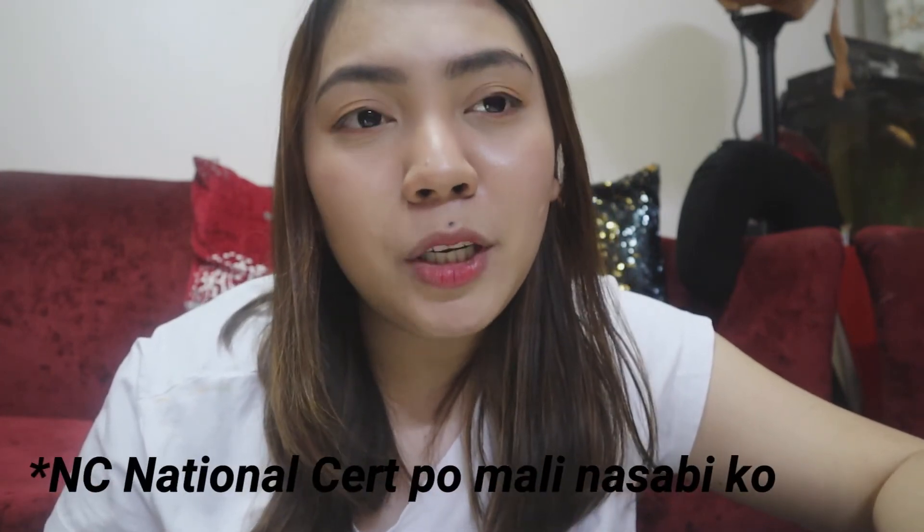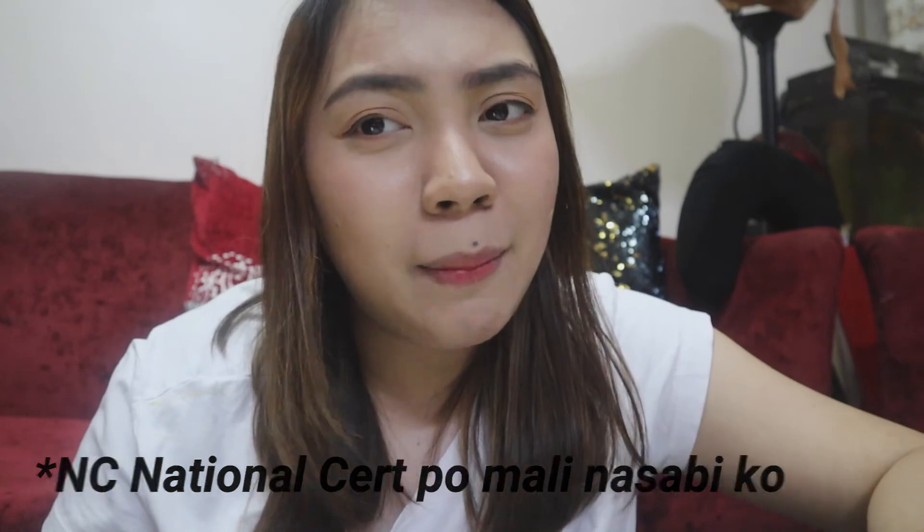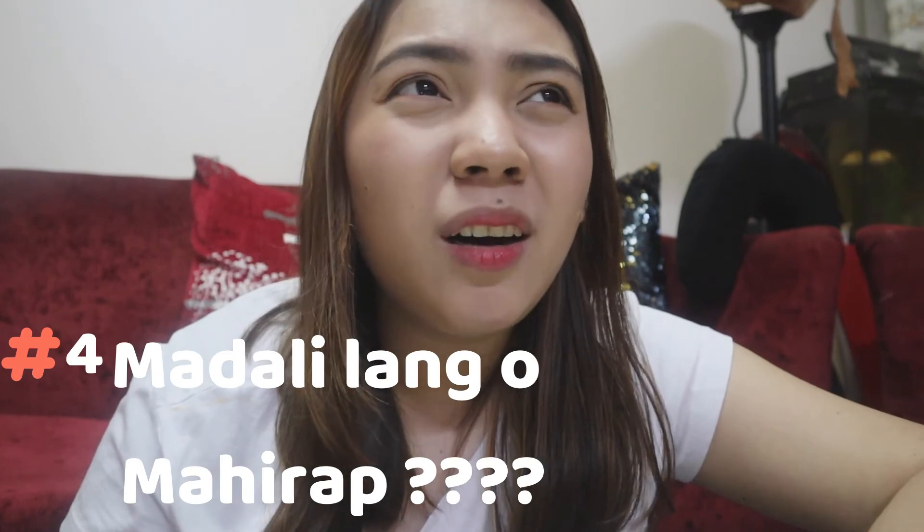You can get your national certificate once you get assessed or take an exam at any TESDA-accredited center or at TESDA itself. Preferably after the quarantine since we can't go there right now. The course itself is very easy — you just read what's on their website, do some activities, and you're done.